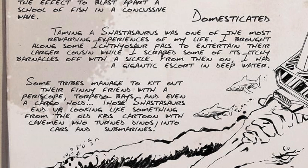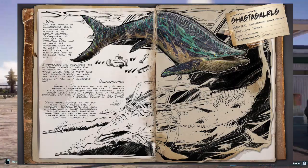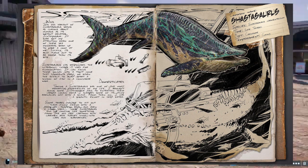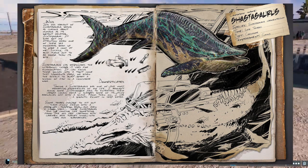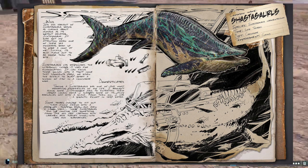I brought along some ichthyosaur pals to entertain their larger cousin while I scraped some of its itchy barnacles off with a sickle. From then on I had a gigantic escort in deep water. So basically the way you tame this thing is you have to help it clean itself from the barnacles, and you use ichthyosaurs to distract the Shastasaurus while you get to work — that's a pretty cool taming method.